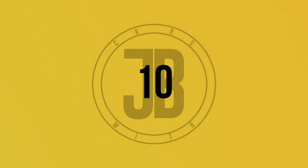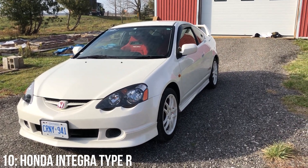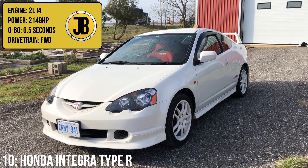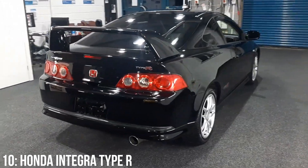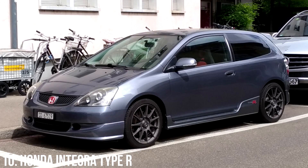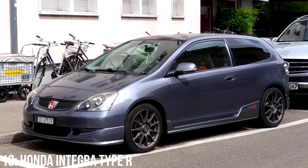Many people love the Honda Civic but the Type R that has really gone up in value is the DC5 Honda Integra, which has the K20A 2.0-litre inline-four engine putting out 214bhp, taking it from 0-60 in 6.5 seconds. The DC5 is the 4th generation Integra and in the US you'll know it as the Acura RSX. It sits on the same platform as the 7th generation Civic and shares the same engine as the Civic Type R.